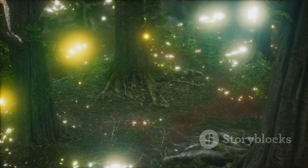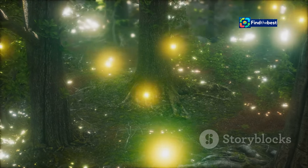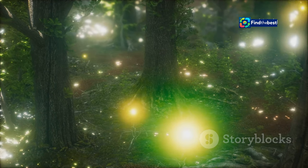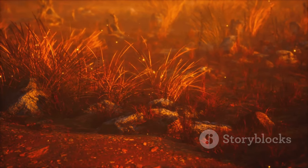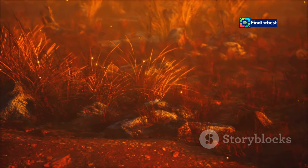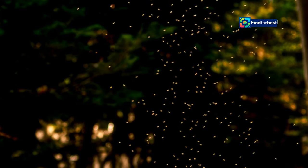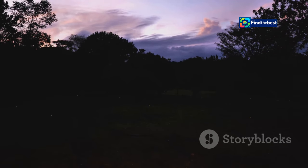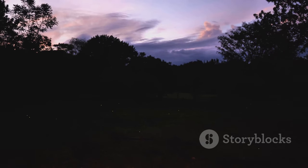This silent communication, a dance of light and shadow, is crucial for the fireflies' survival. Without it, they would struggle to find mates in the vast, dark forest. It allows them to find mates and continue their lineage, passing on their remarkable ability to illuminate the night. This cycle of light and life ensures that future generations will continue to enchant us with their glowing displays, keeping the magic of summer nights alive.